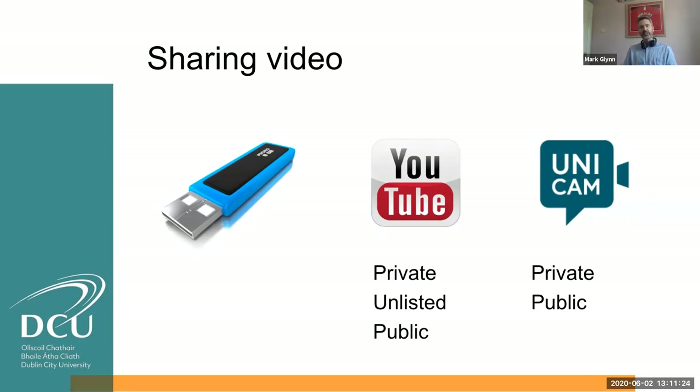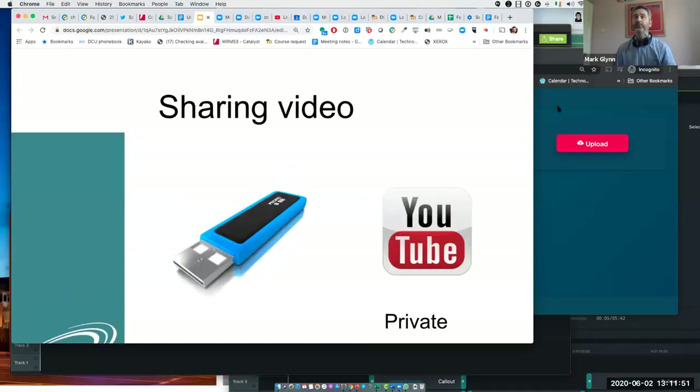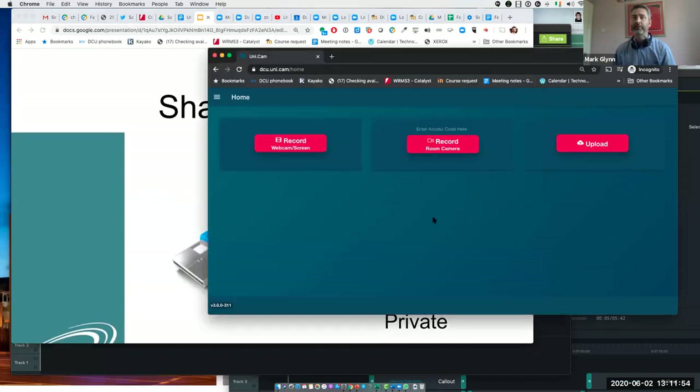We're a Google College where each student and staff member has their own YouTube account, so it can be private, unlisted and public. Again, that was able to solve some problems, but not everything. Unicam solved everything that we needed, because what it does is it easily shares the video from the student's device, whatever it may be, to the lecturer and submits it as an assignment. And what I'll do now is give you a quick demo.